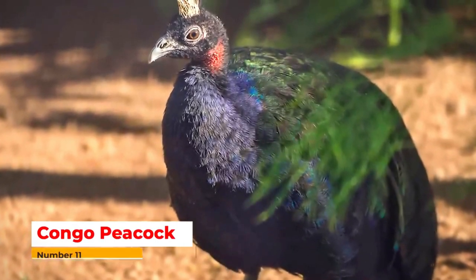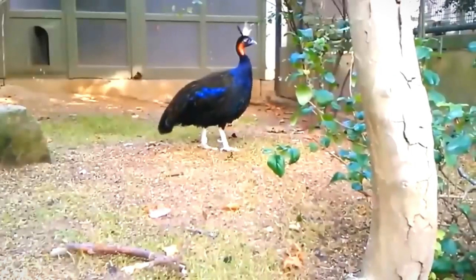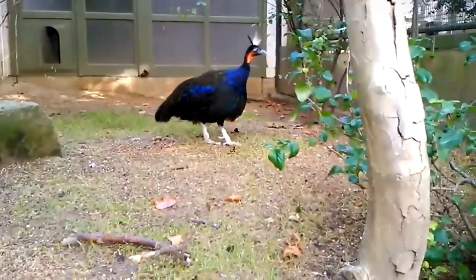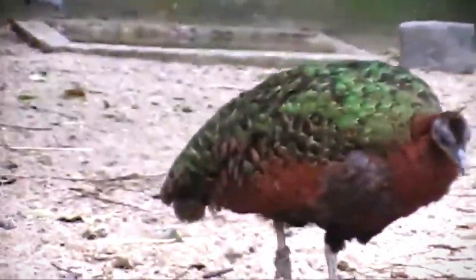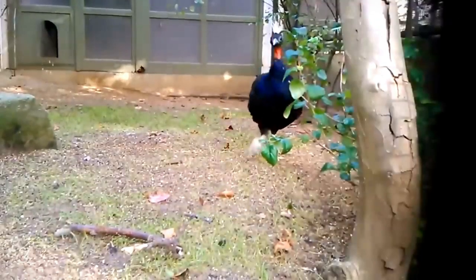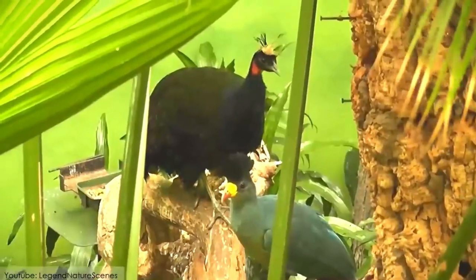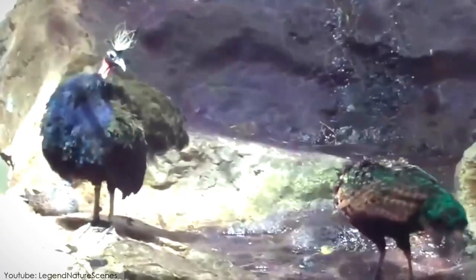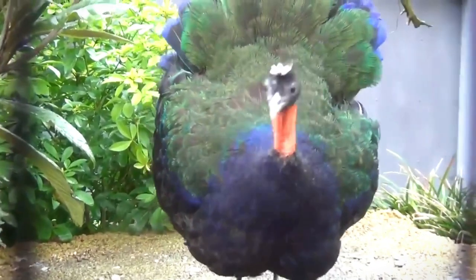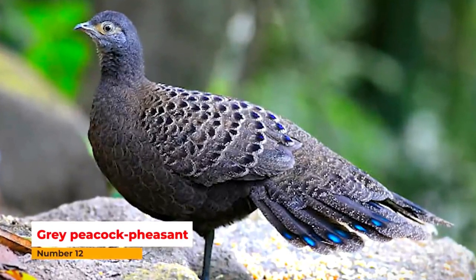Number eleven: Congo Peacock. This peacock is found in Africa. It has small wings in its tail and a white corona on its head. It is round in shape. It is a national symbol of Africa. It has a combined color of black, blue, and green, and the neck of the bird is orange. It is also called the Congo bird.